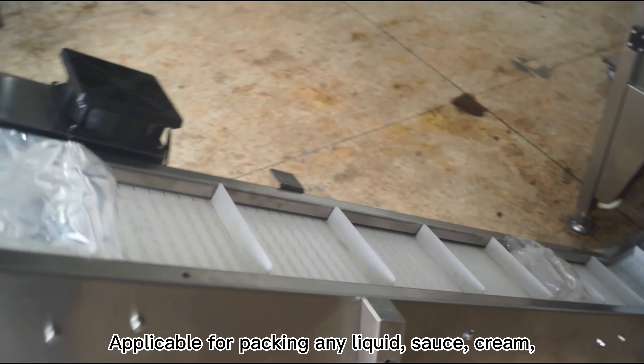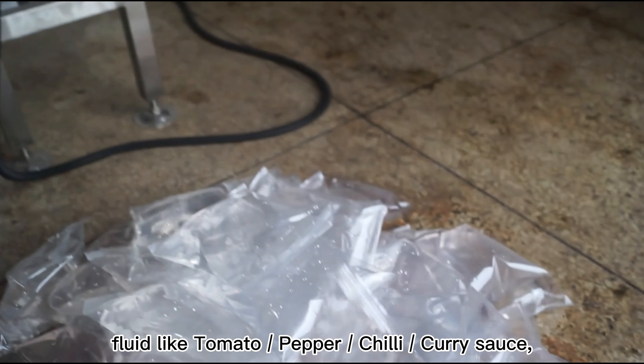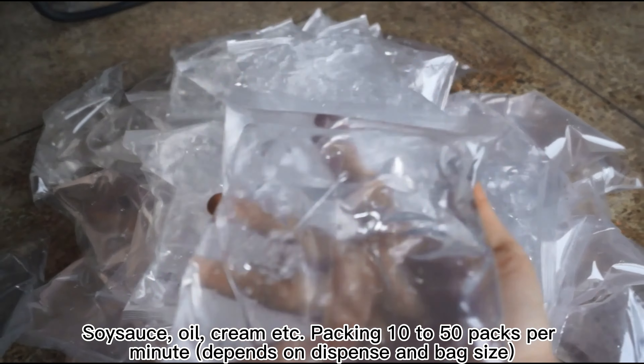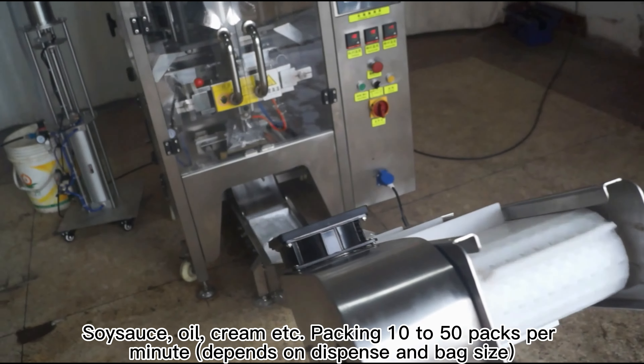Applicable for packing any liquid, sauce, cream, or fluid like tomato, pepper, chili, curry sauce, soy sauce, oil, cream, etc. Packing 10 to 50 packs per minute.